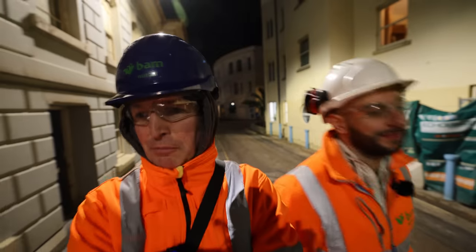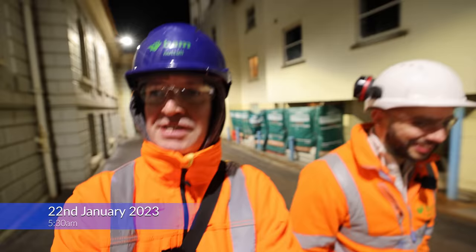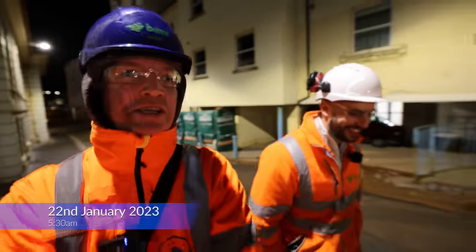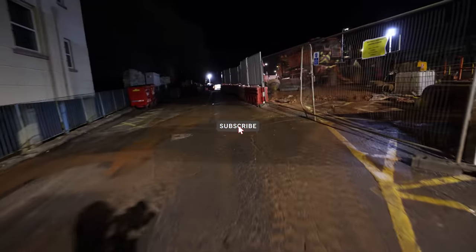Hello, it's Beach Cams Man and Jack from BAM, and we are doing a very early morning tour. This morning it is 5:30 and Jack is going to show us what they've been up to since Christmas. So what have we got here then, Jack?